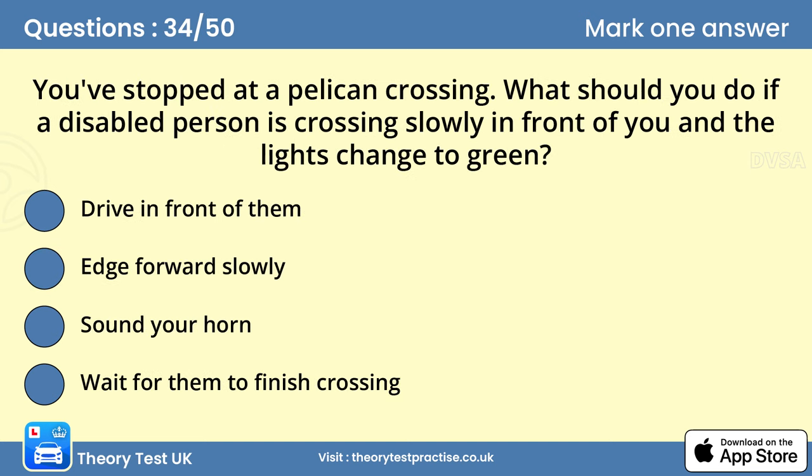Question 34: You've stopped at a pelican crossing. What should you do if a disabled person is crossing slowly in front of you and the lights change to green? D. Wait for them to finish crossing. At a pelican crossing, the green light means you may proceed as long as the crossing is clear. If someone hasn't finished crossing, be patient and wait for them, whether they're disabled or not.